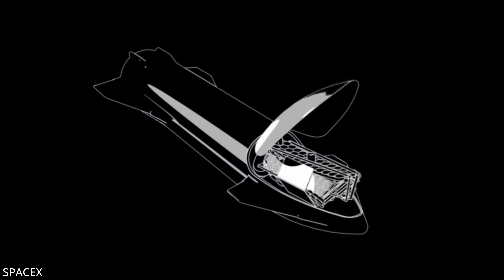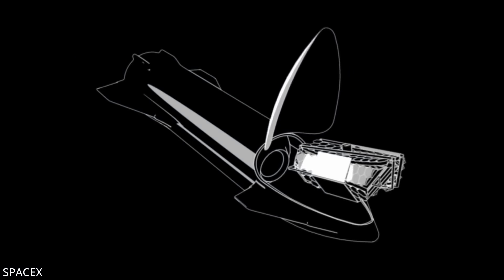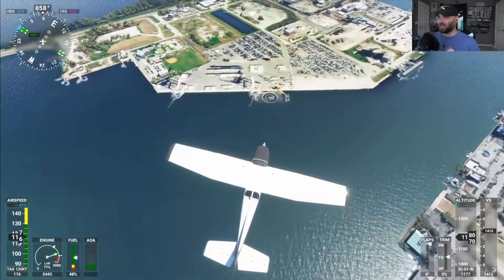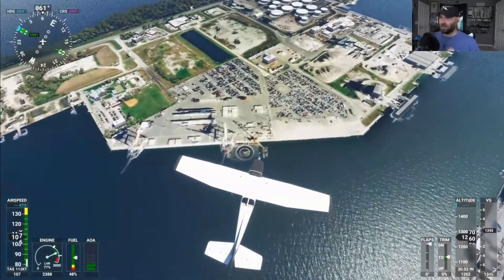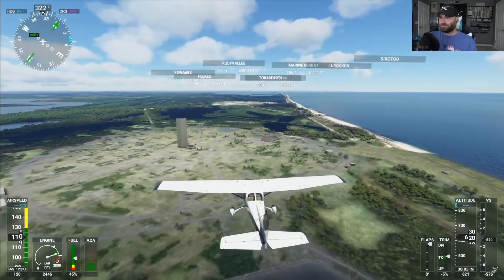If that's the case, we can soon expect to see some action at the Starbase construction yard concerning nose cones and cargo doors. This week, a next-generation nose cone has been spotted sitting next to a cargo bay door prototype inside one of the tents, though it's unclear what its serial number is. Too many things have to go right for Starship to launch Starlink in March. If the FAA determines a completely new EIS needs to be executed, SpaceX will be forced to launch out at sea or from Kennedy Space Center no earlier than this summer.